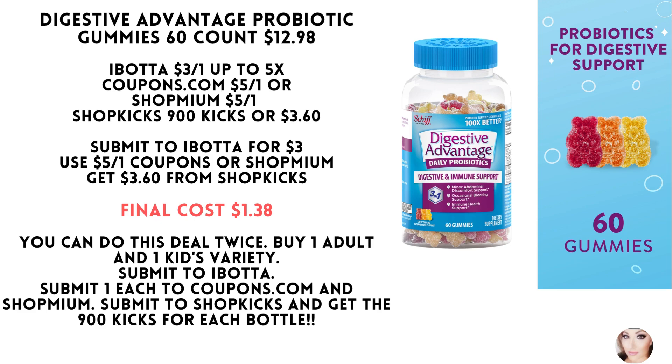Submit to Shopkicks for 900 kicks, which is $3.60. Your final cost will be just $1.38.